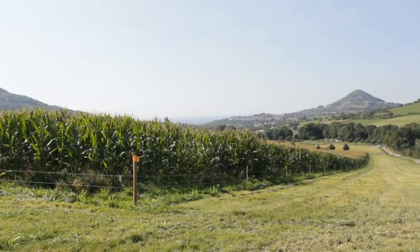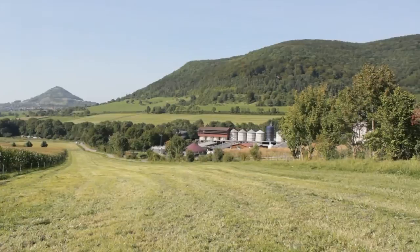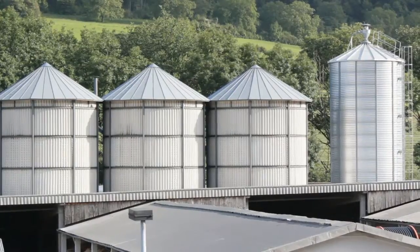Currently in Germany we have more or less 8,000 agricultural biogas plants in use. These biogas plants produce an installed capacity of approximately 2.8 gigawatt. Using these biogas plants would allow us to shut down three nuclear power plants.